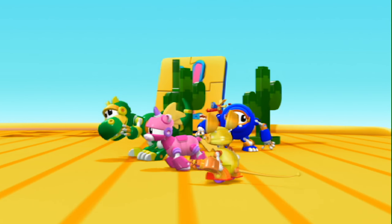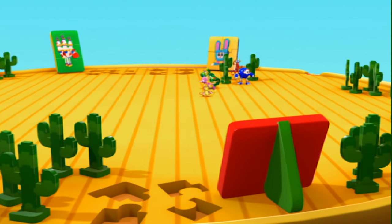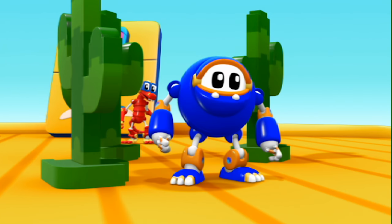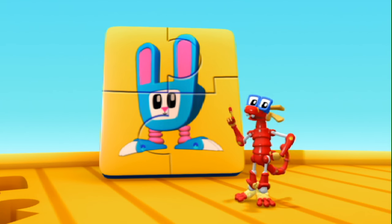Here we are! Jigsaw Shark Island! Everything's made of puzzle pieces. I believe the jigsaw sharks made them.